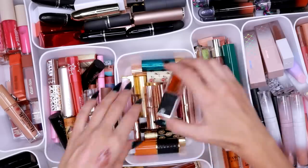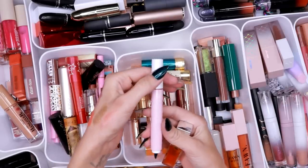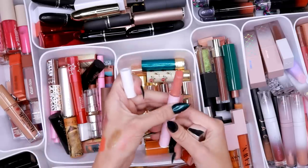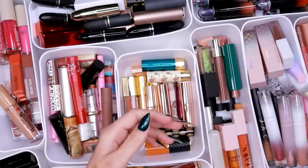Oh, we have some luxury here — this is the Maracusa Juicy Lip in Grapefruit. I do prefer the other plumping one more, but I still love this enough. So we'll keep that one as well.